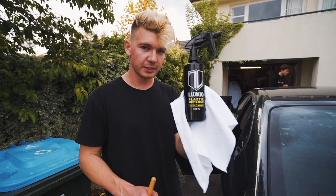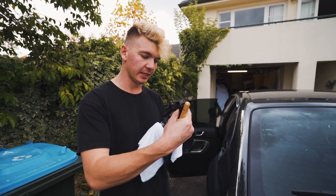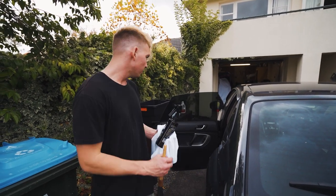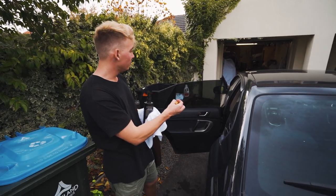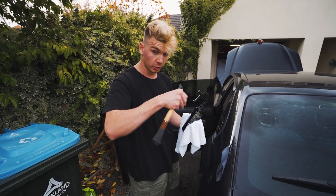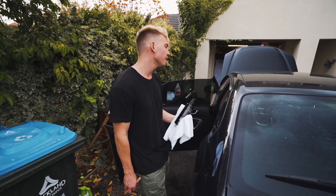Now we're going to go in with the Luxio Plastic Defense — this is an all-purpose interior cleaner that cleans plastics and makes them shine a bit more. We're going to go over all the plastics and the dash. We're going to try our best to get whatever that sticky stuff is off the dash — we might need to use some degreaser mixed with a bit of water to get in there without damaging the leather, even though it's already pretty rough.